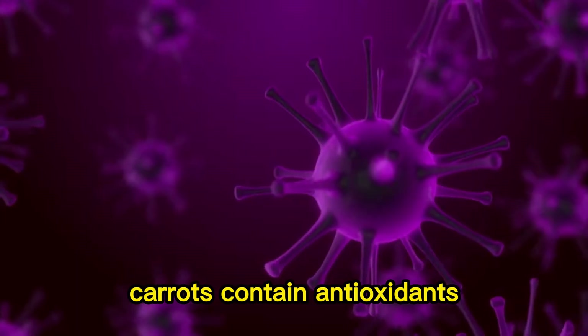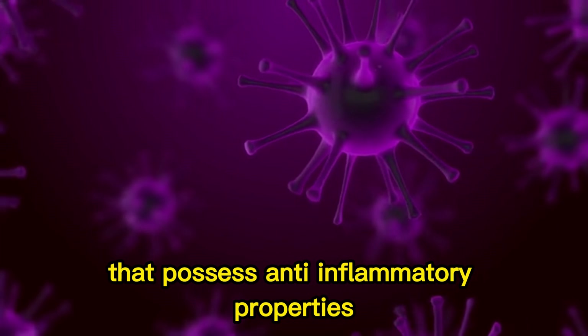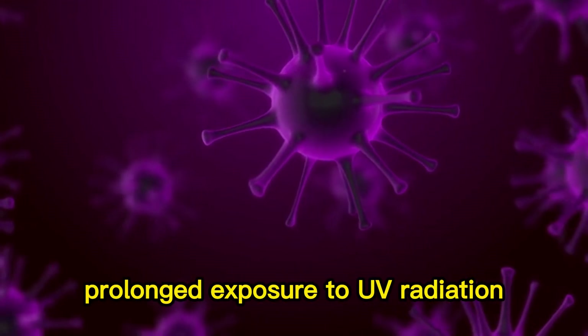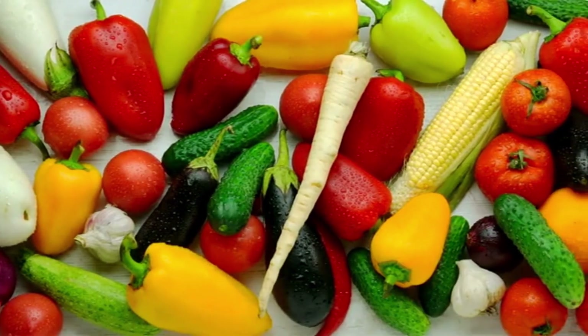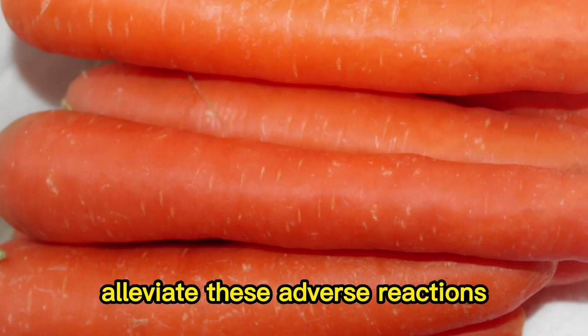Anti-inflammatory properties: carrots contain antioxidants and other active compounds that possess anti-inflammatory properties. Prolonged exposure to UV radiation can cause skin inflammation and damage, and the anti-inflammatory effects of carrots may help alleviate these adverse reactions.